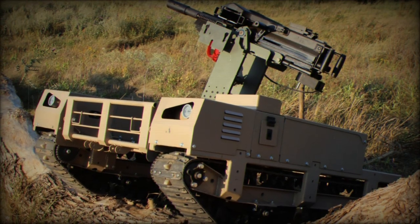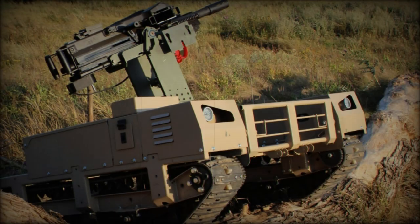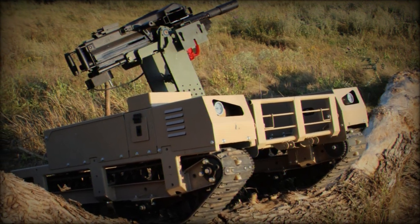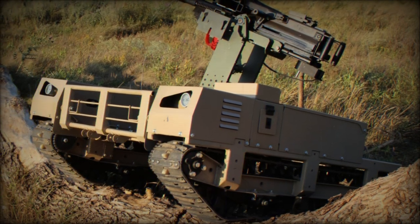The Turm-IT platform, featuring a track chassis, offers a 20-kilometer range with reliable communication and maneuverability in tough conditions. When paired with the Beria turret, it significantly boosts the system's effectiveness, allowing forces to engage targets more swiftly and accurately.